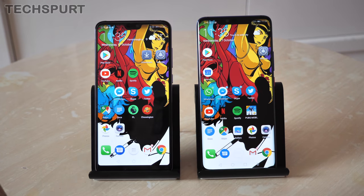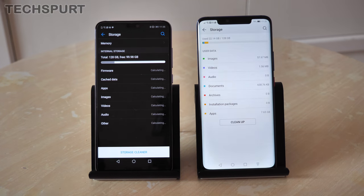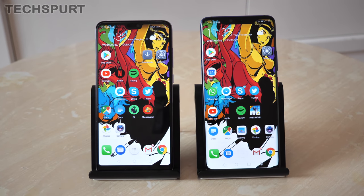As for storage, you get 128GB as standard on both, which is plenty of room for all your apps and media. The Mate 20 Pro also has support for nano memory cards for expandable storage, whereas the P20 Pro doesn't offer any kind of expandable storage.